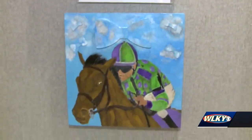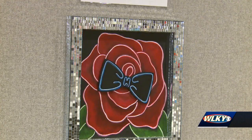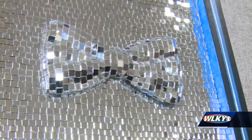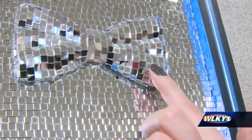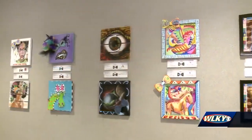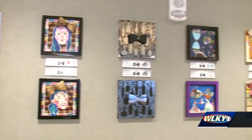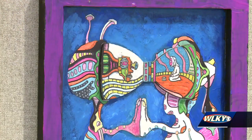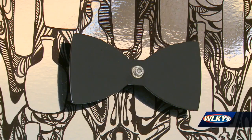Starting April 7th, you'll be able to vote for your favorite bourbon barrel bow tie. The winning artist will get a cash prize and a donation to the charity of their choice. It's a huge honor to be in the company of these artists and to be able to shine a little spotlight on Louisville, especially during Derby season, showcasing Kentucky in a unique way as we get ready to dress in our best Derby attire. Madeline Carter, WLKY News.